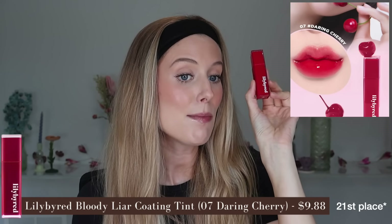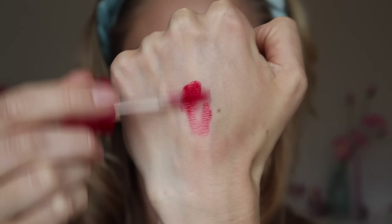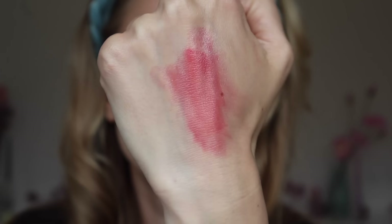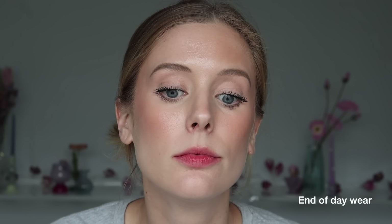Number 20 goes to the Lily Byred Coating Tint in shade 07, a really pretty bright cherry red. It has a gel cream texture that I don't need a balm with. It's fully pigmented with a really glossy finish, and if I blot it, I get light to medium pigmentation with a nice glowy finish. These are not long wear, which isn't a huge issue for me — I would totally use this again if it did not have that intense peach ring candy smell. This one's especially bad.